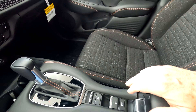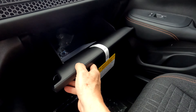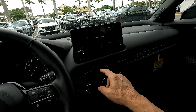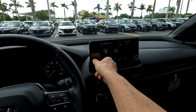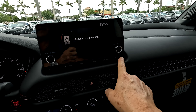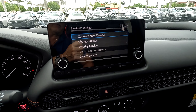Nice glove box. Very nice seats — they're cloth but they feel very comfortable. You can set up your phone, your radio. Nice radio. Media inputs, main menu, and Bluetooth settings, which you can also use to connect Android Auto and Apple CarPlay.